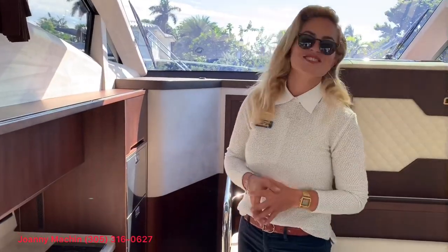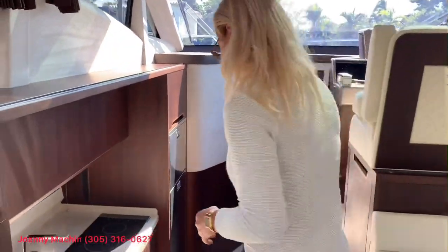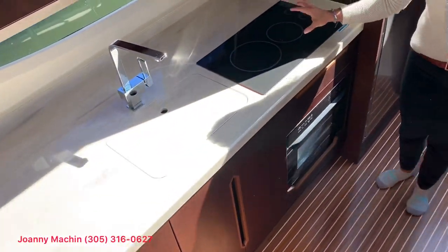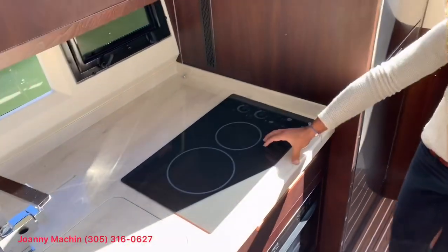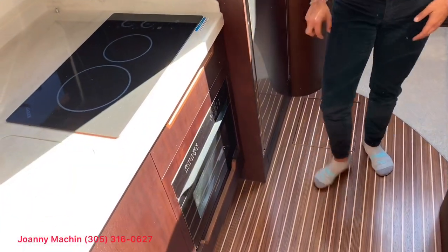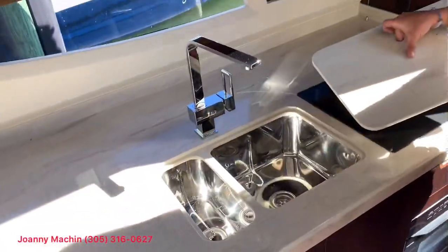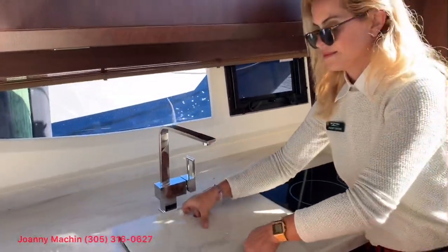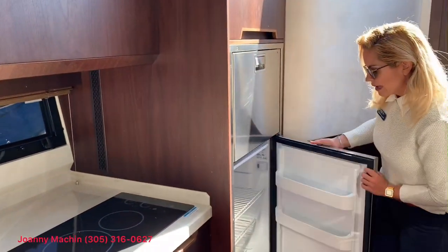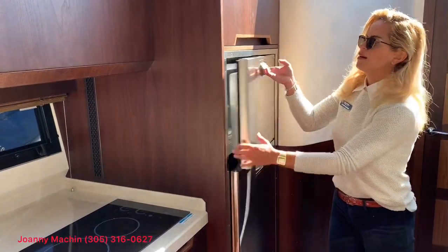Who is hungry? Let's check out the galley. Stepping down, you'll notice you have a Kenyan hot plate, your convection oven, sink area, and you also have a full-size fridge and freezer.